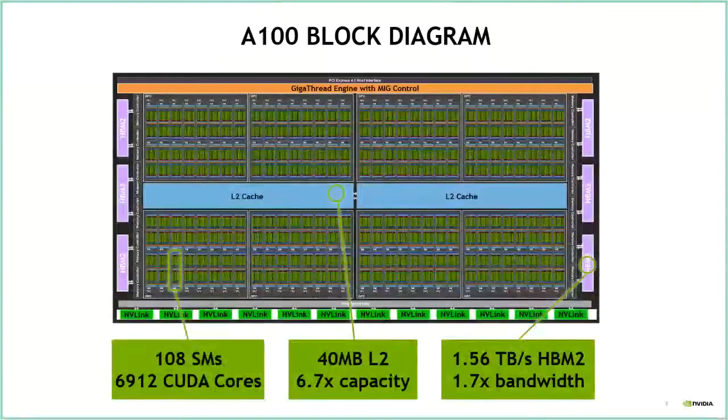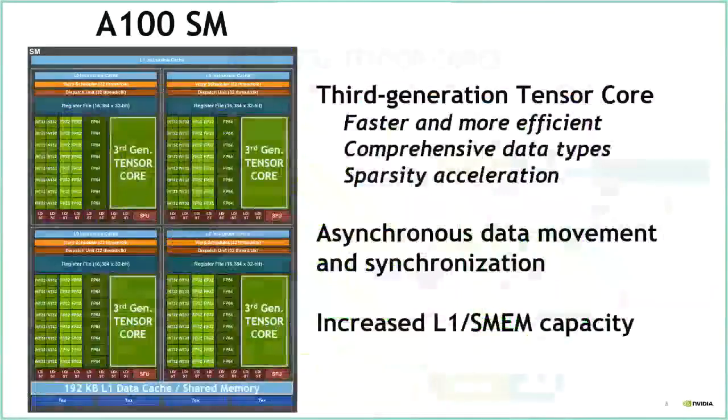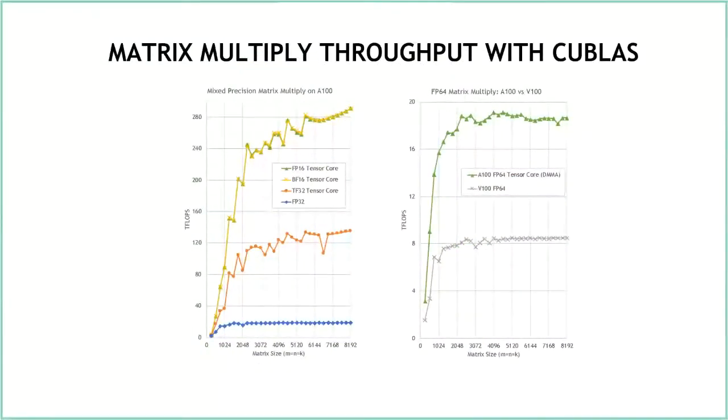Q&A on batched GEMM with tensor cores: Yes, tensor cores can be used for batched GEMMs as well as single GEMMs. However, people typically use batched GEMMs when individual GEMMs are too small to achieve full throughput on their own. Whether you get full tensor core throughput depends on whether the total batch problem size is large enough. A batched problem with the same aggregate size as a single large GEMM should get similar performance in both cases.